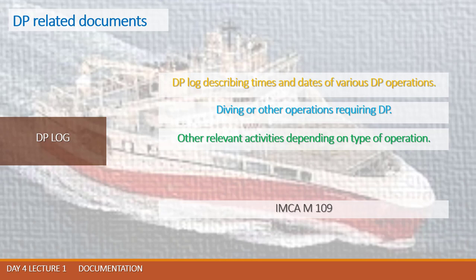The DP log is not simply a record of when your DP equipment is switched on and off. It is a log that in detail describes the progress of all operations that occurred with the vessel from when control was transferred to DP until DP control ended. That is the main idea of this document.